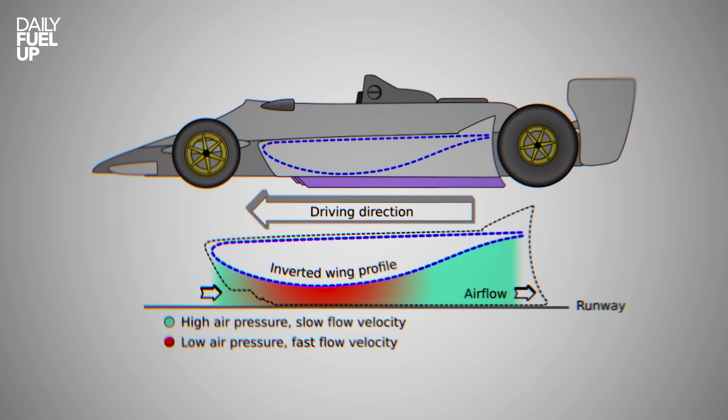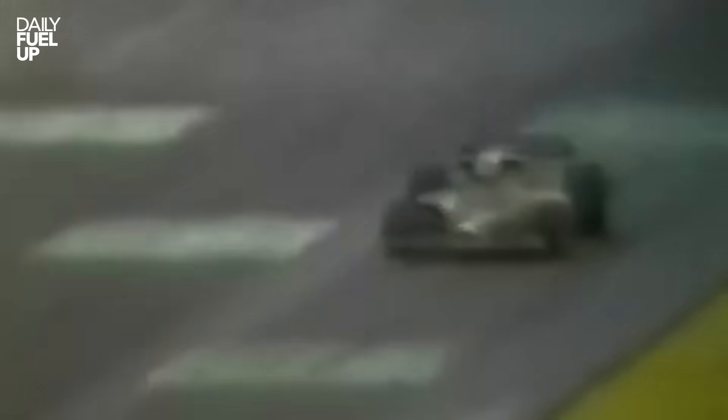By the 1970s, teams got obsessed. Giant wings, ground effect tunnels, rubber skirts sealing the car to the track — it was all insane. The cars were fast, sure, but also sketchy. One bump and boom, the thing became a paper aeroplane.